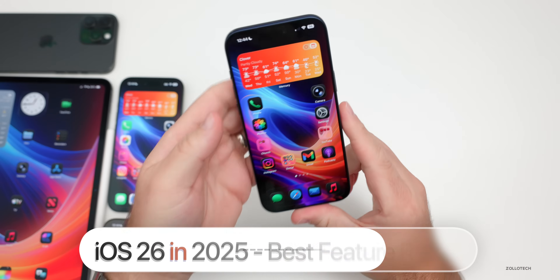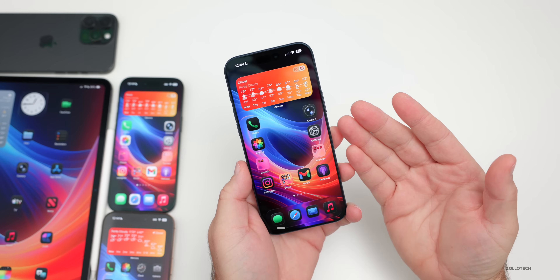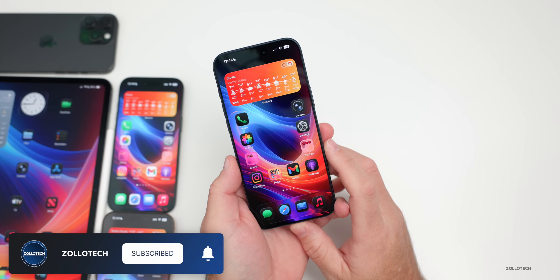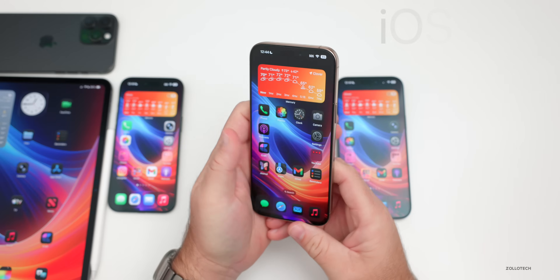Hi everyone, Aaron here for Zollotech. This year in 2025 we had a ton of new features — many of them were useful, some were huge changes with iOS 26, and many of them you probably forgot. So I thought we'd go over the best features of 2025, and we'll start with iOS 18.3 that released in late January.